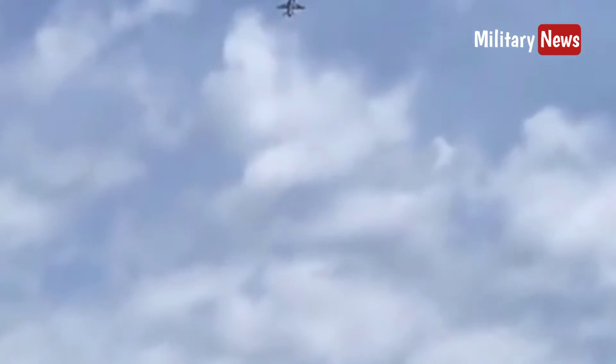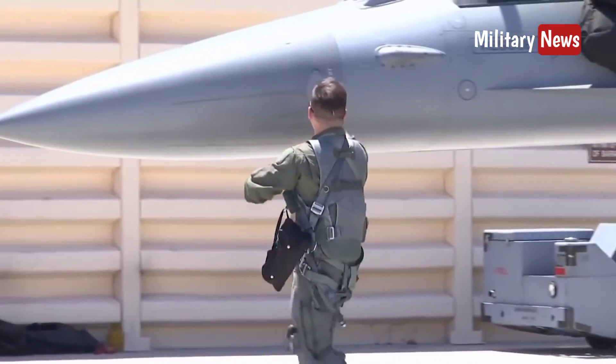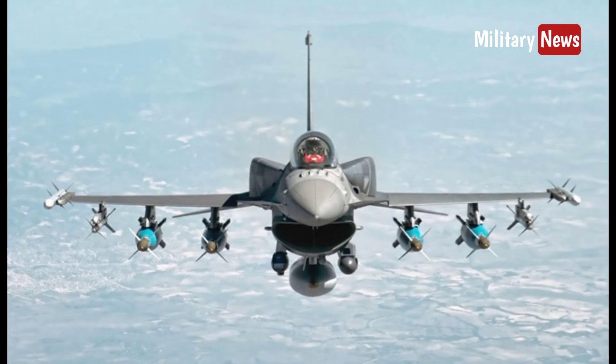The official name of the F-16 is Fighting Falcon, but Viper is more commonly used by ground crews and pilots of the aircraft, due to the resemblance to the shape of a viper snake.